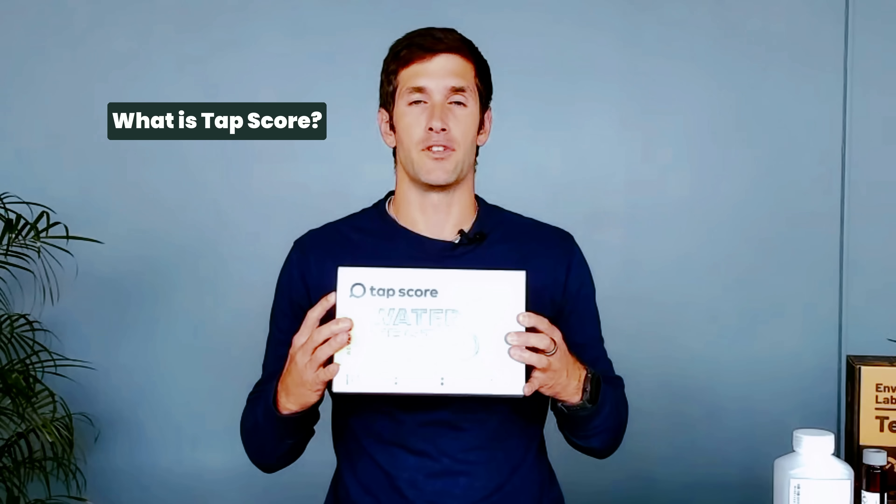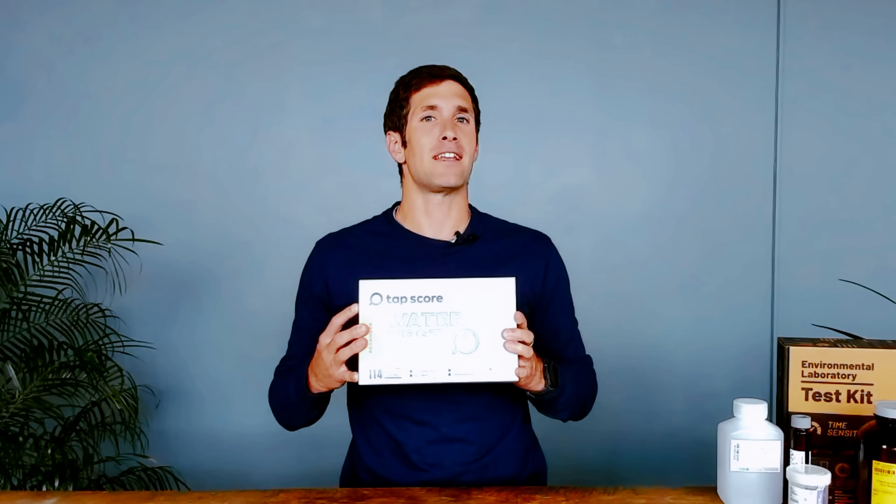Finding the right filtration for your home or office is really hard. That's why we created Tap Score — we wanted to give you everything you need to not only test and understand your drinking water, but improve it. These are do-it-yourself sampling kits that we send you in the mail, and they make it easy for you to get professional certified laboratory testing quickly and reliably.